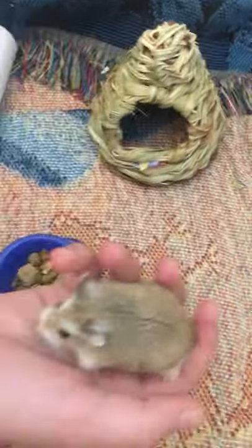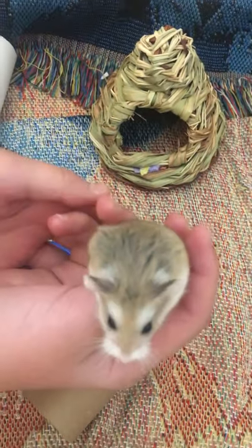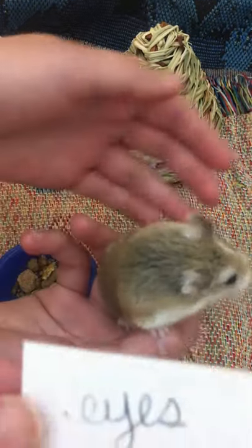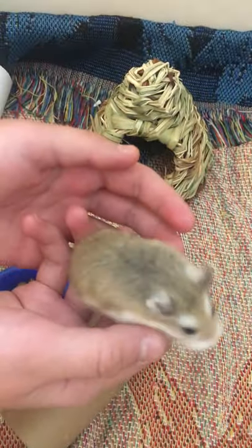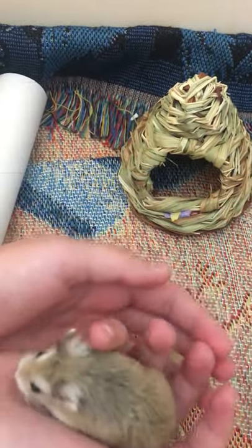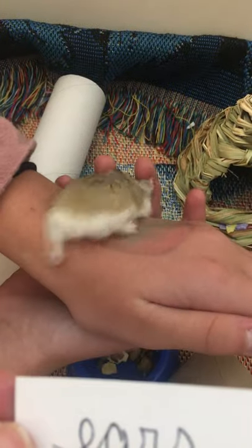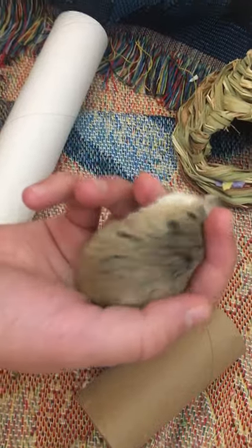So let's start. He is a hamster and one of his parts that you can see are his eyes. His eyes are black — all Roborowski hamsters have black eyes. He also has ears, and his ears are interesting because they don't have hair on them. The rest of the hamster has hair, but not his ears.